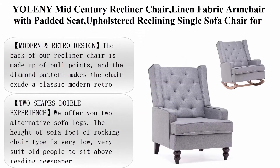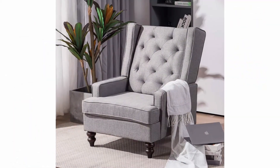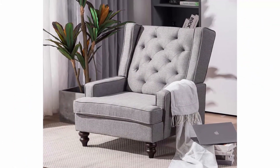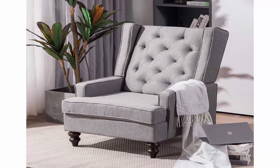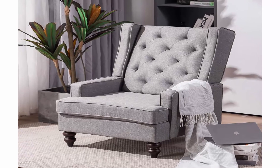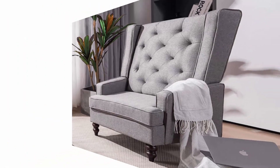Top 8: Yoleni Mid Century Recliner Chair, Linen Fabric Armchair with Padded Seat, Upholstered Reclining Single Sofa Chair for Living Room, Bedroom. Color: Gray. Material: Wood and Sponge. Manufacturer's suggested maximum weight: 250 pounds. Brand: Yoleni. Style: Modern.